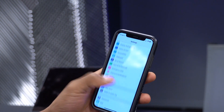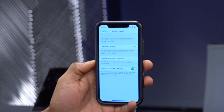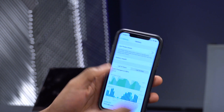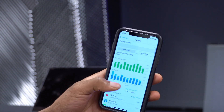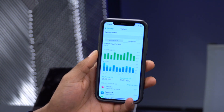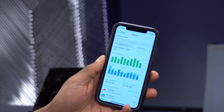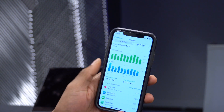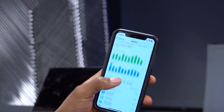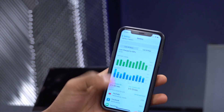Going to Settings > Battery > Battery Health, my battery health hasn't changed since the last beta — still at 85%. The last 10 days of usage shown is mostly from iOS 14.4 beta 2. I'll do a follow-up video in about two days after fully using this update to see how it performs and whether I find any more new features or bugs.